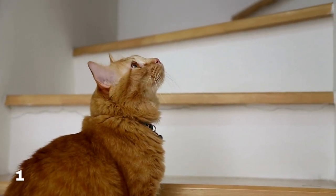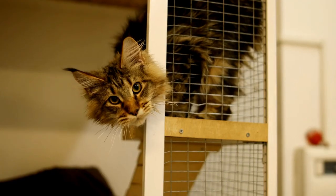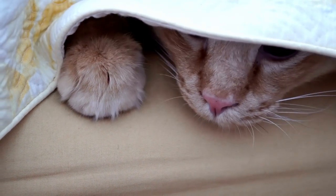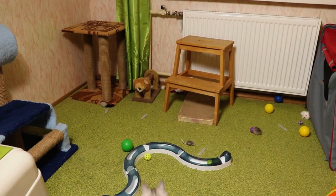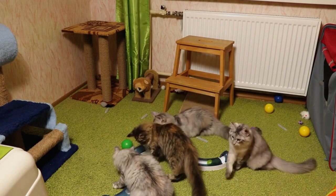Maine Coon cats are known for their adventurous nature and love to explore their surroundings. Create a kiddie playground by adding cat trees, shelves, and tunnels around your home to give your Maine Coon plenty of space to climb, jump, and play. You can even set up a special corner with a cozy bed, toys, and a scratching post to create a comfortable and safe space for your furry friend.